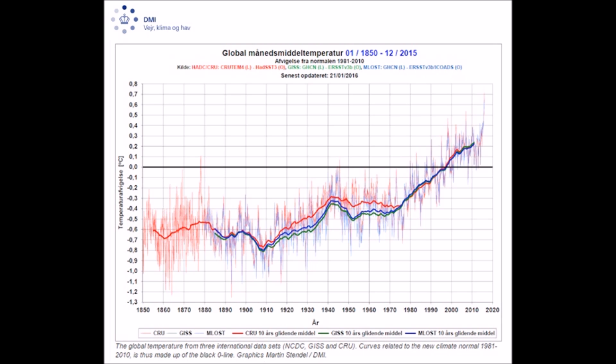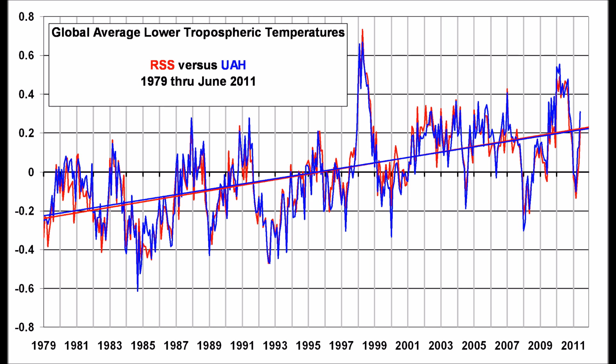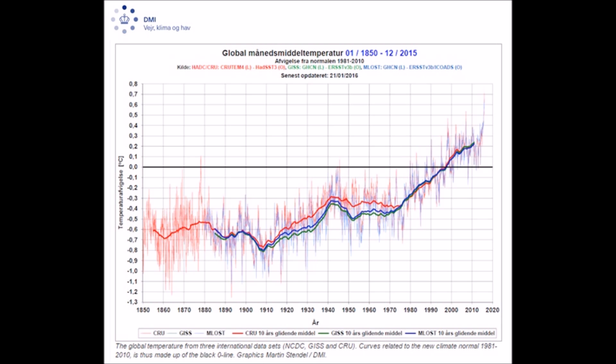Starting with the Denmark Meteorological Institute, otherwise known as DMI — notice how there is no 1999 heat spike on their graph. This is completely misleading. The University of Alabama Huntsville shows the Pinatubo cooling as well as the El Niño warming. Somehow DMI forgot it. Double-checking with Remote Sensing Systems, they show the same spike. DMI — how can you not get this correct?